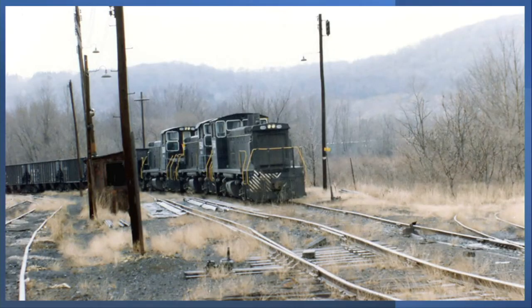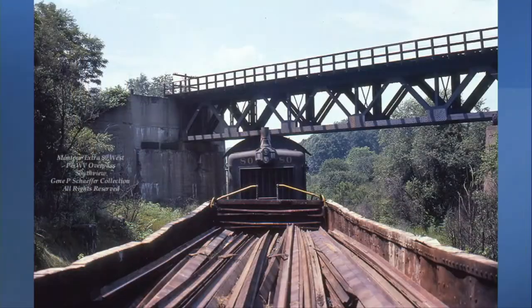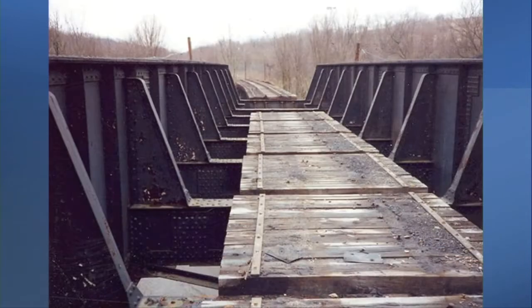The final Montour Railroad train crew was called on duty November 1, 1984, to remove several cars loaded with miscellaneous equipment from the shops and yard at Montour Junction. The final abandonment of the Montour Railroad Company took effect May 22, 1986, and the remaining rails were pulled up during that summer. After a century of operations, the Montour Railroad was gone.